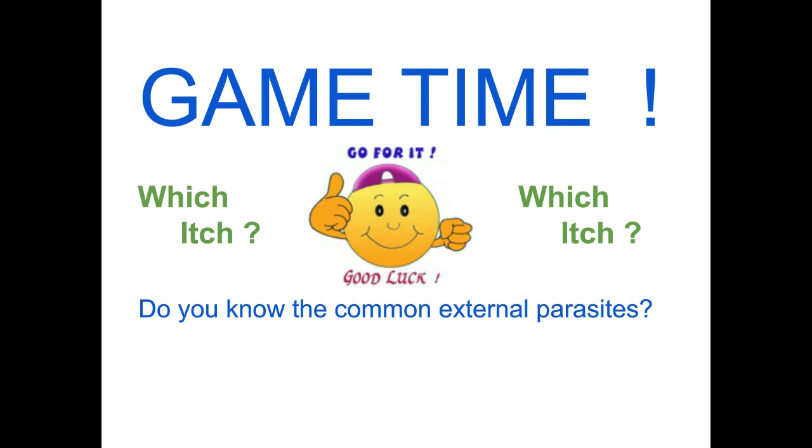Hey everybody, it's Dr. Morris again. We're going to talk about skin diseases and things that make you itch or not itch. We have a little game for you, so if you want to have a piece of paper in front of you or just think about it in your head, you can do either one of those.